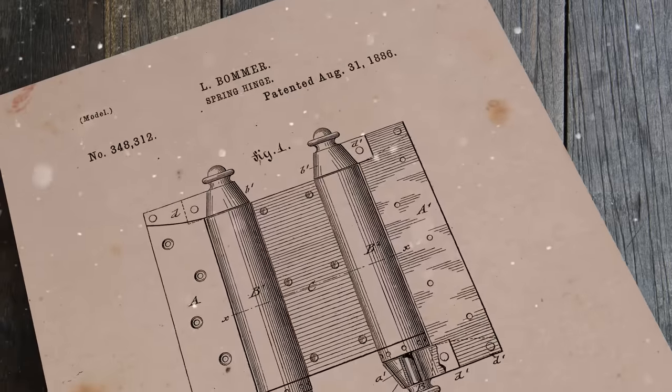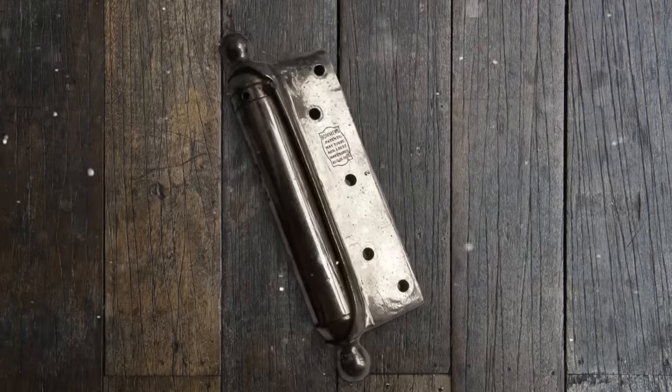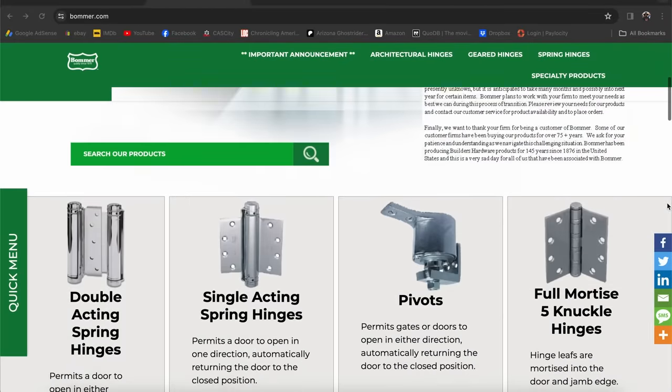In 1880, Lorenz Balmer patented the first double spring hinge. By 1886, they were being made from stamped steel as opposed to solid brass or iron to make them lighter and stronger. That company is still producing these hinges today.